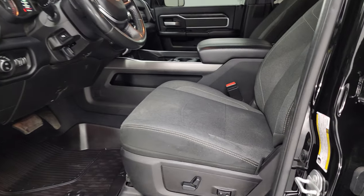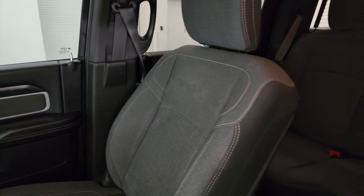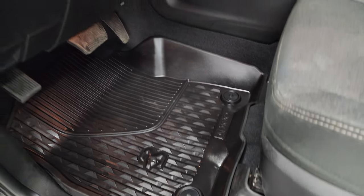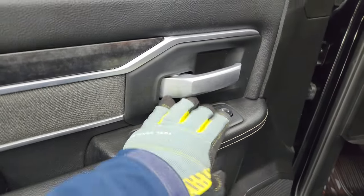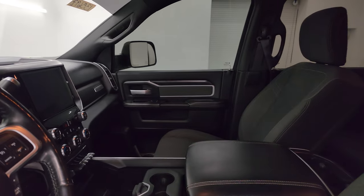Inside, the Bighorn Level 1 package gives you the gray cloth interior. You get bucket seats in the front — no rips or tears on the seats. You get a power driver seat with lumbar, factory all-weather floor mats, auto headlamps, power pedals, and power windows, locks, and mirrors. These mirrors power fold in, and I always like showing both sides so you know that both sides are working properly.